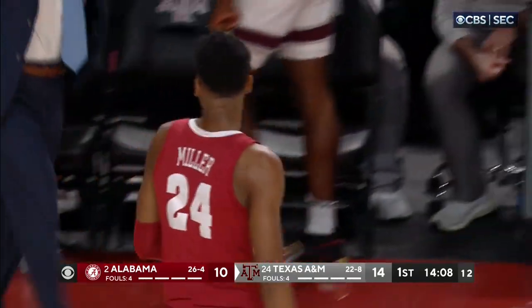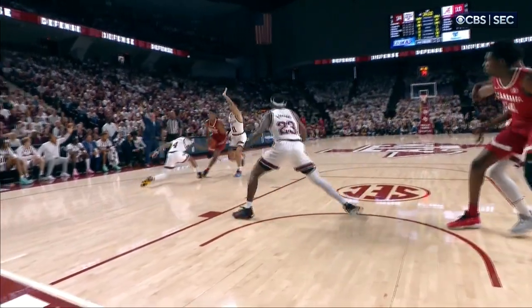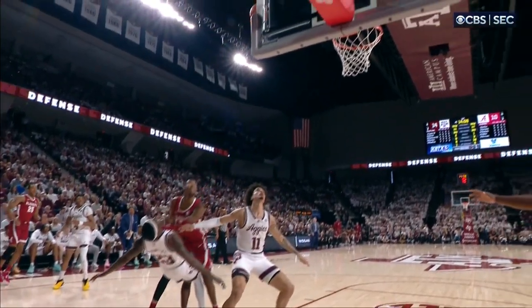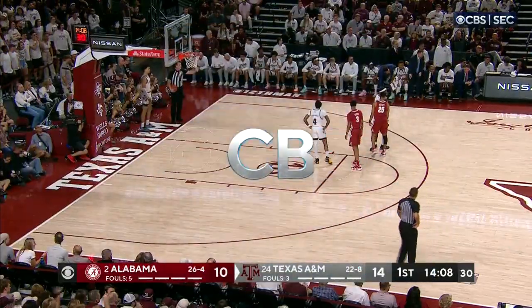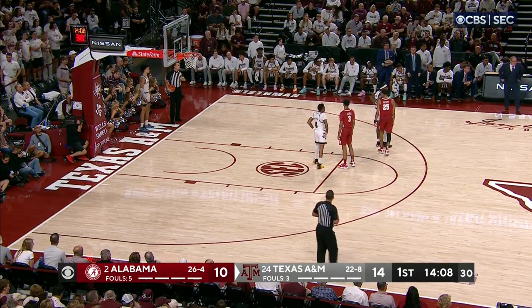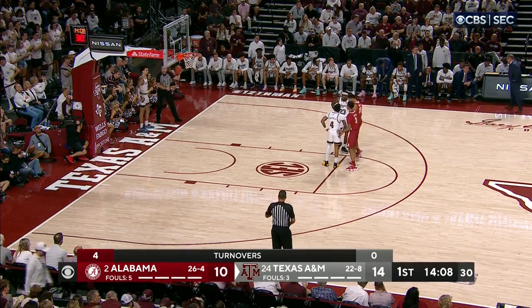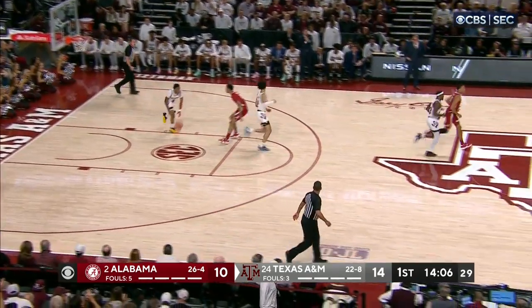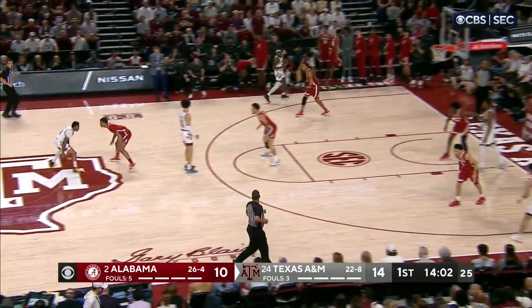These last couple of possessions — this is more how Texas A&M wants to play. Get in the half court, slow down, make Alabama play half-court offense. That's called loading to a great ISO player — they were anticipating the drive before he ever started, so they were there to take the charge. Brandon Miller's going to have to realize he's not going to get to the rim in the half court. Good charge taken by Radford. Four-point Aggie lead.